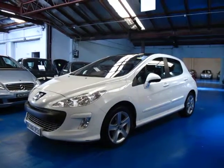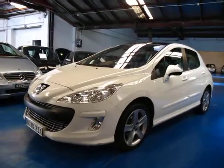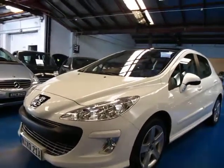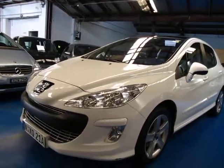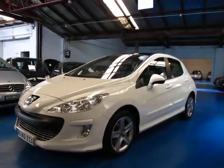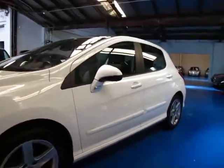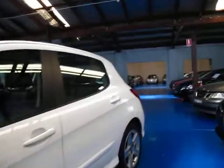Hi and welcome to the Old Timer Centre. My name is Philip Tarrant and today we have for you a 2009 Peugeot 308. It does have the panoramic roof and the 1.6 litre turbo petrol engine. I think this is called the XTE.